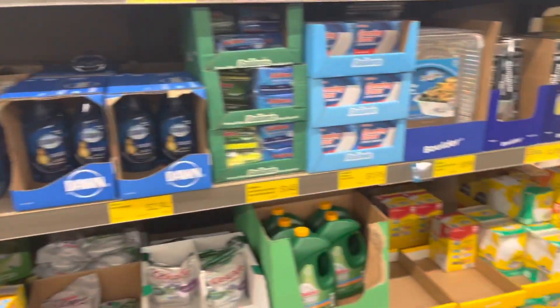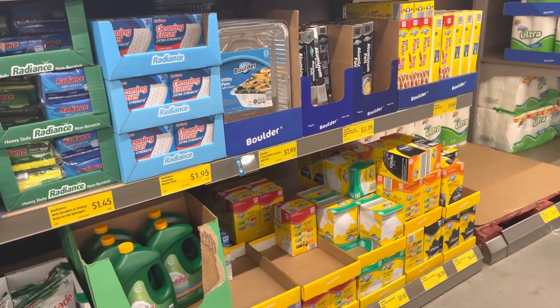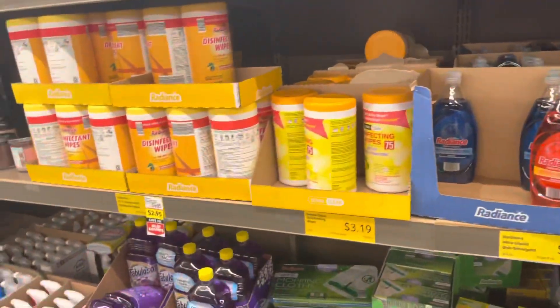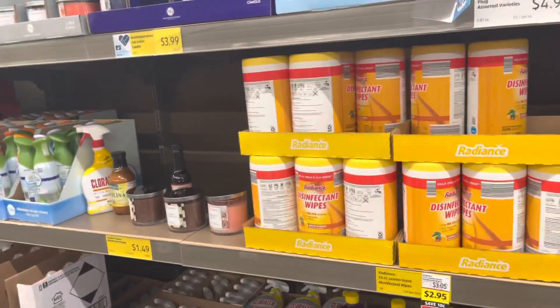They also have trash bags, but I usually buy those in bulk so I'm not sure if that's cheaper here.